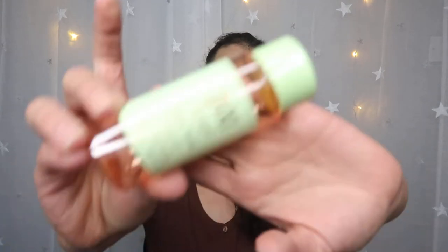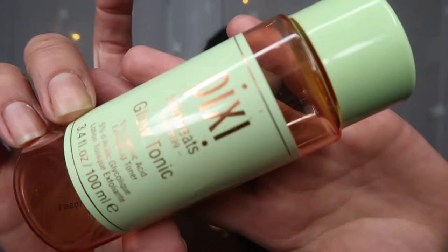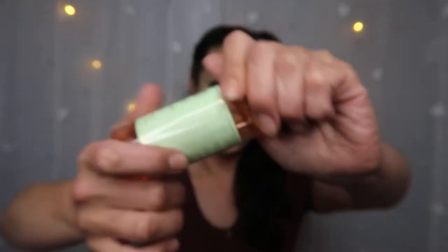The next thing we have is the Pixi Skin Treats Glow Tonic. I have three of these — I've run through one and I've got one and a half left. I absolutely adore this Pixi Glow Tonic. It's really nice for brightening up my skin when it gets really dull. I really do love that.